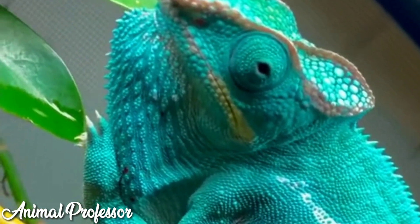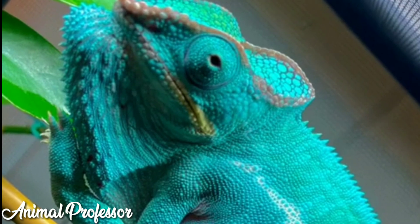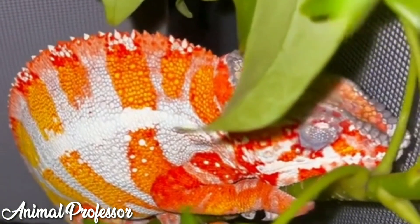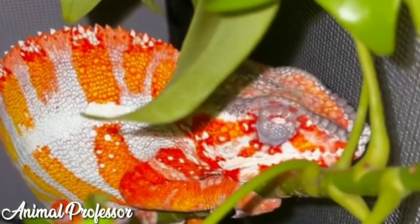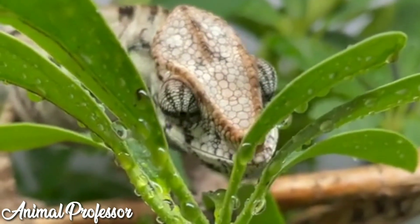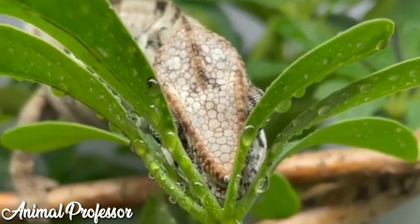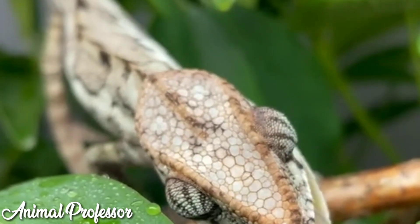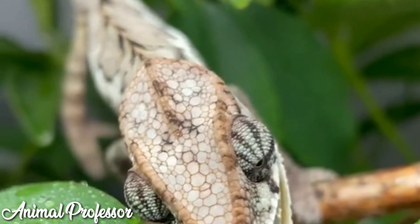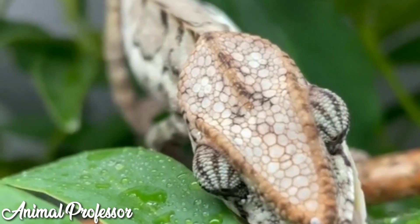Who does not know this type of reptile? Yes, the chameleon has a unique ability with a variety of attractive colors and a unique body shape. Chameleons are often kept by humans as pets. Even though they're not as cute as a cat or as active as a dog, their appearance has its own charm for reptile lovers. The impression of being quiet and calm is actually interesting for some people. Let's examine further what a chameleon is like and how it lives.